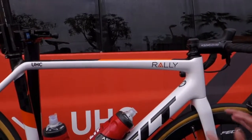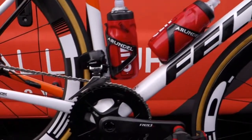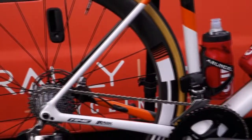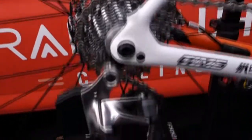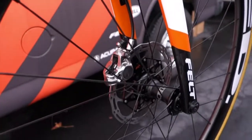Let's go ahead and start with the frame. It's got this amazing white and orange paint scheme that highlights the team's new look. The new components are all SRAM Red eTap. It looks like these bikes are all kitted out with the latest and greatest.